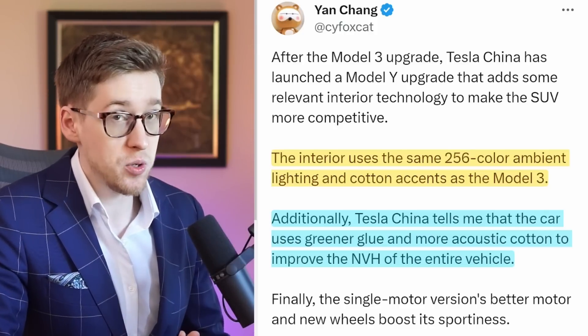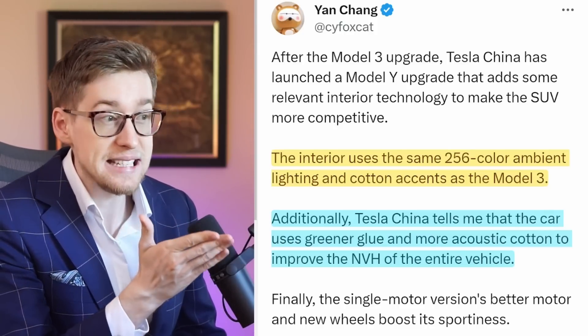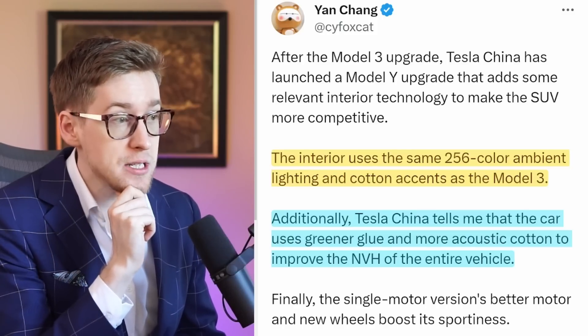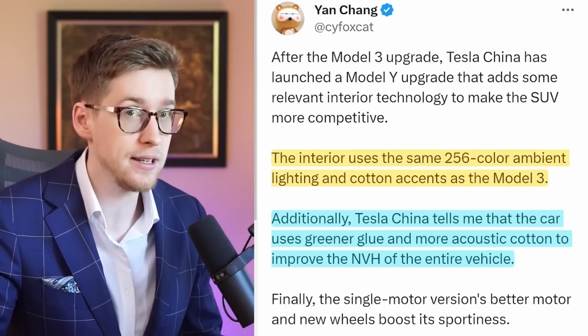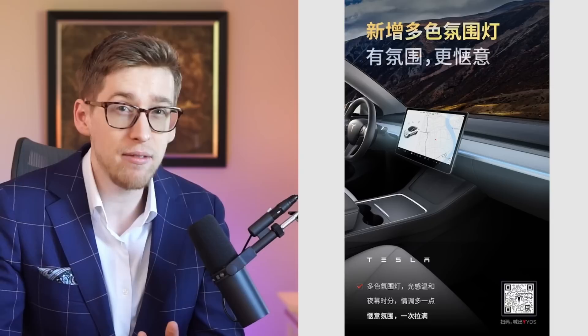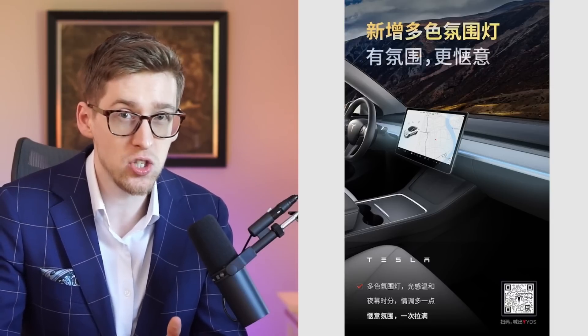The interior uses the same 256-color ambient lighting and cotton accents as the Model 3. Tesla China tells me that the car uses greener glue and more acoustic cotton to improve the noise, vibration, and harshness of the entire vehicle. I haven't seen anyone say that there's a new suspension, but also I haven't seen anyone clearly state that the suspension is not updated.